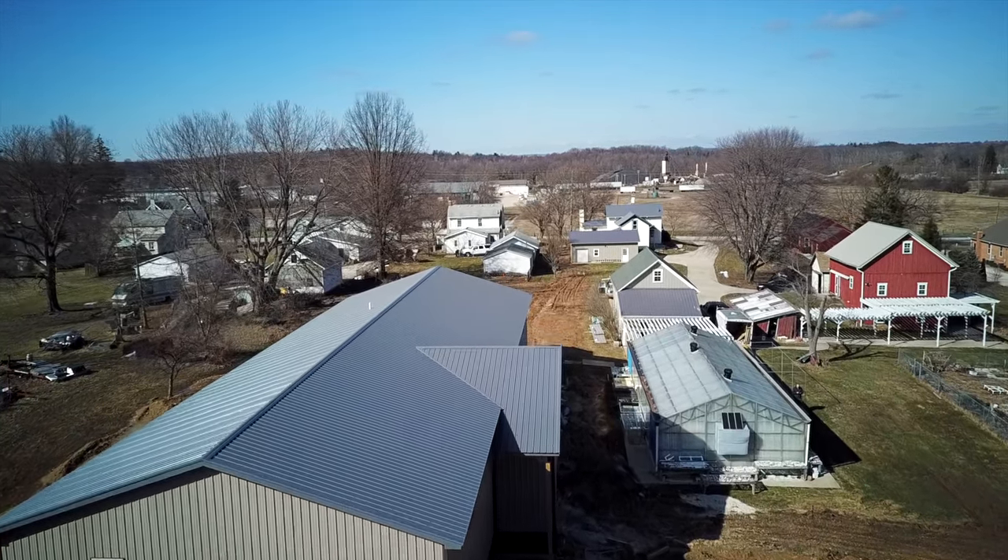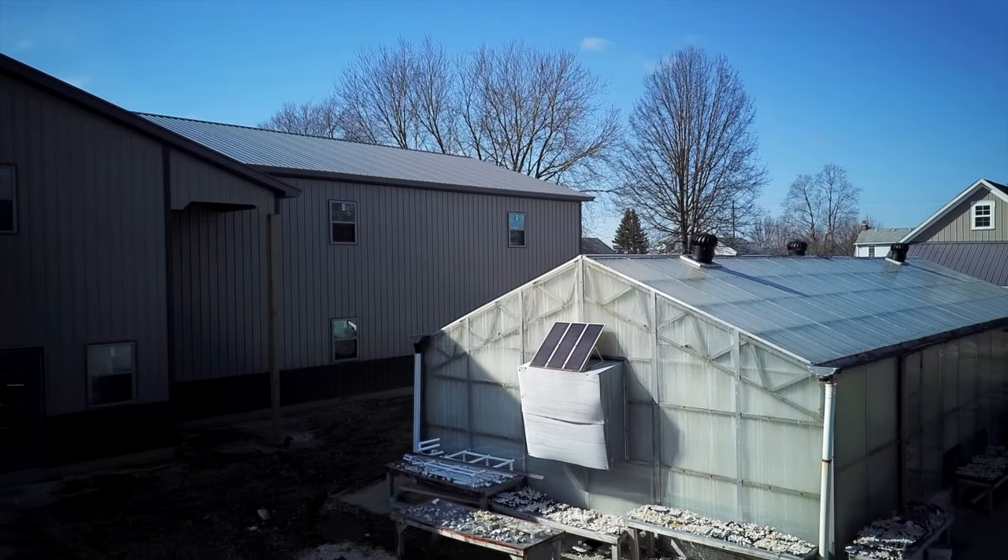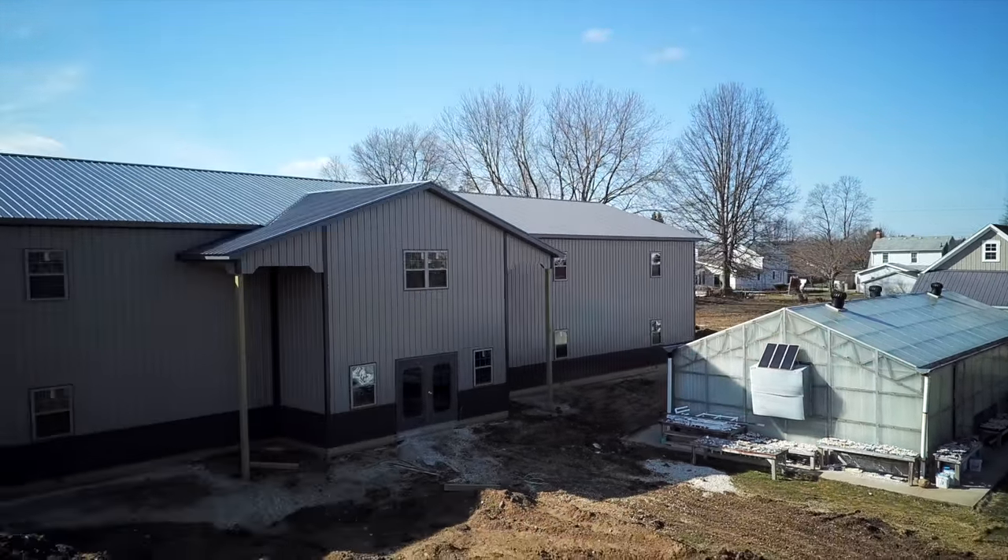Okay, that pretty much does it for this update. Hopefully the next time we do this I can talk more about the actual tanks. Until then, happy reefing.